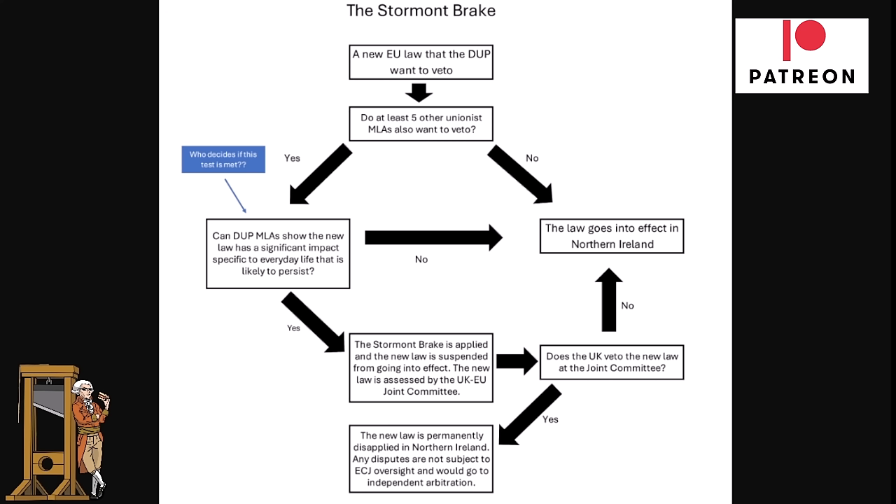It could eventually be disapplied in Northern Ireland, but there are too many steps and it will take a long time to reach that stage. In theory the DUP could veto EU legislation, but in practice it's probably not going to happen because there are too many safeguards. Also, the Tories are on their way out, and a new Labour government is going to be much more accommodating when it comes to implementing EU law in Northern Ireland.